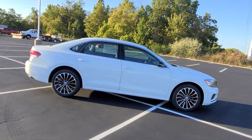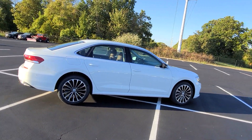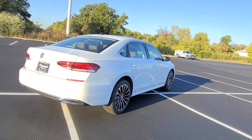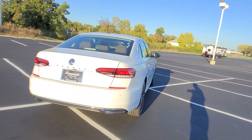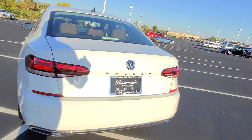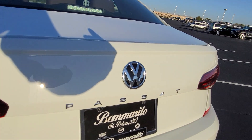This one features alloy wheels, keyless entry on two doors, LED headlights, LED tail lights, LED turn signals and reverse lights. There are four exhaust tips at the back, and it says Passat right below the Volkswagen logo on the back.